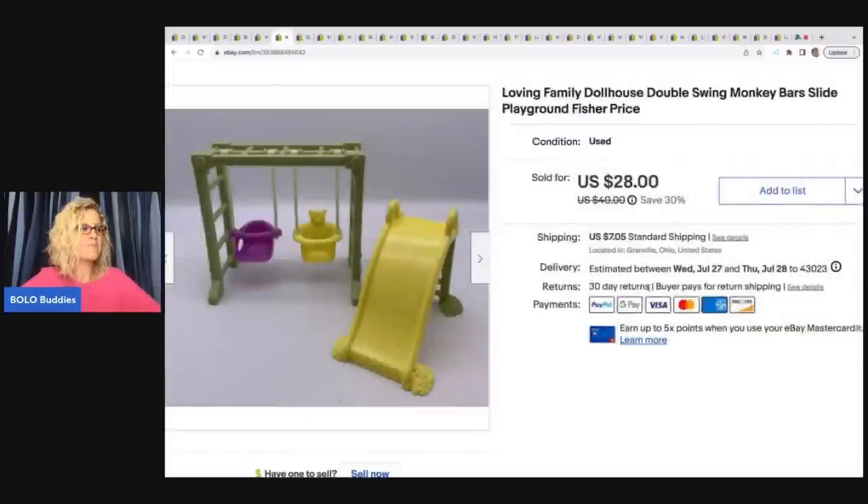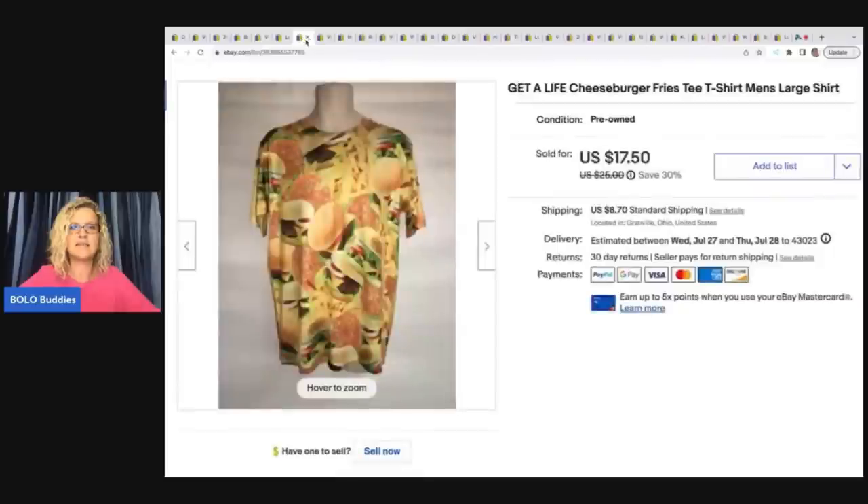The next item came from — I don't remember where. I buy Loving Family dollhouses that are full of furniture. I get them on Facebook Marketplace and at garage sales. I have two totes full of furniture I need to list. It can do really well, but I feel like the market's a little saturated right now, so a lot of them are going for bread and butter. I did sell this swing set and slide for $28 plus shipping.